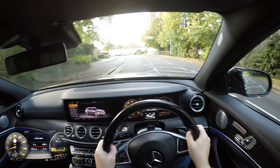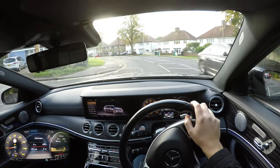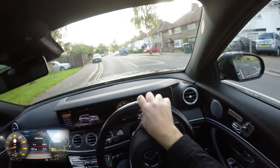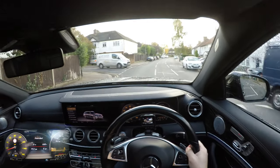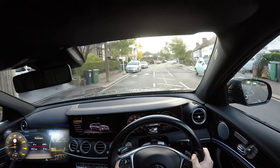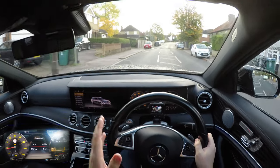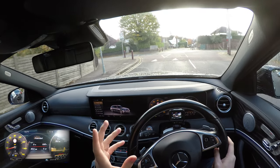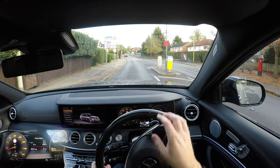Mercedes E-Class Estate — I'm interested to do this review because I haven't actually seen many of these on the road. This one's quite interesting because it is a 4MATIC, so it should give me that kind of reassuring family car vibe whilst also being very efficient. Going over speed bumps, you've got nice, soft, comfy suspension. Even though this is an AMG line car, it's still very much comfort-oriented. Something like a BMW 5 Series Estate is slightly more sporty, especially the M Sport model. Even the Audi A6 is slightly harder on the suspension side of things.